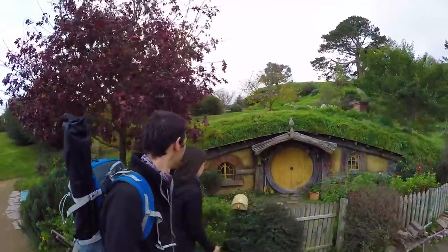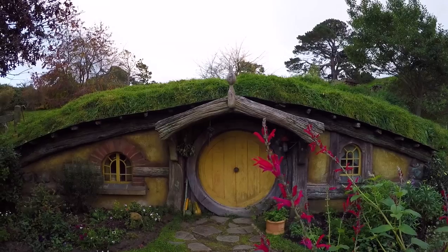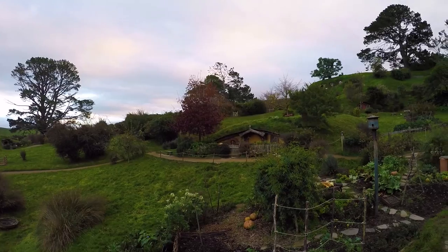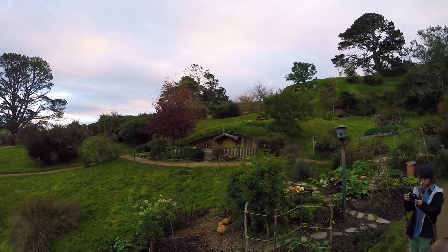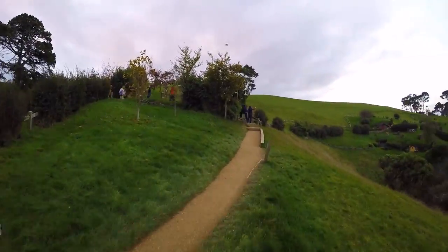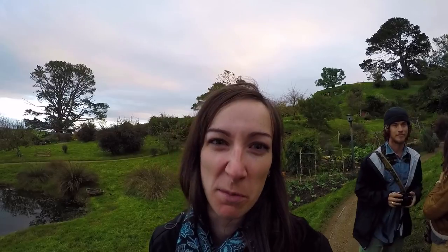You know all the Hobbit holes. We see Bag End where Frodo and Bilbo like to hang out, and there's Samwise Gamgee's Hobbit hole as well. It's all there. We were even knocking on a few doors to see if any of the Hobbits were in, but no one was in.